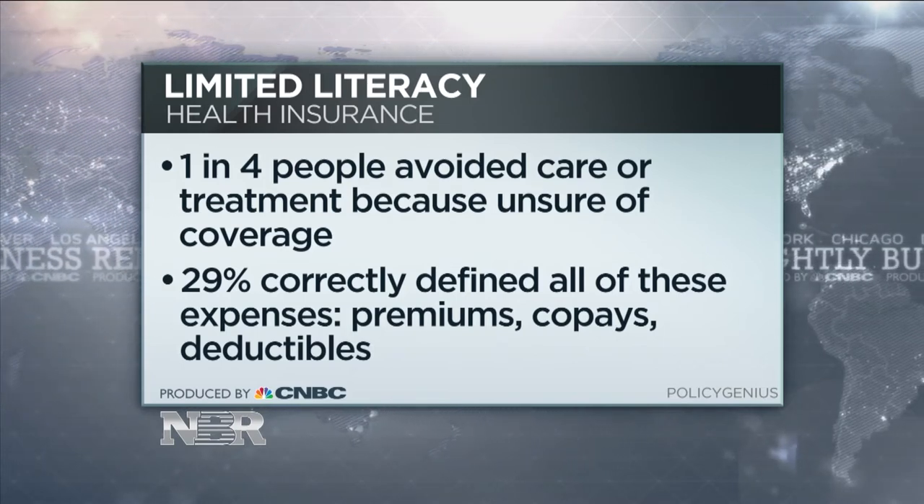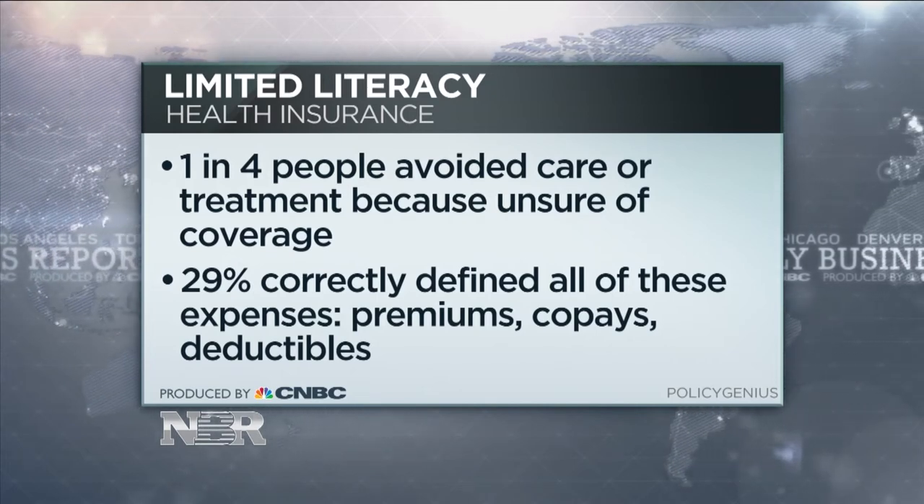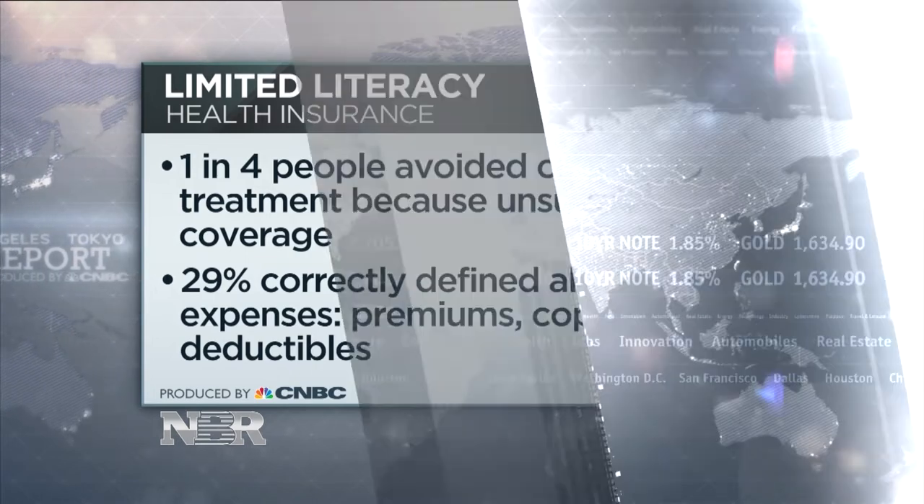Only 29 percent were able to correctly identify what a premium is, what a deductible is, what a co-pay is. These are the key expenses involved with your health insurance, and you need to know what they are and what you're paying for.